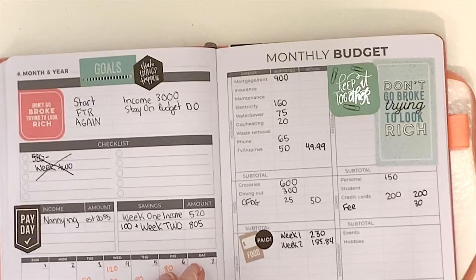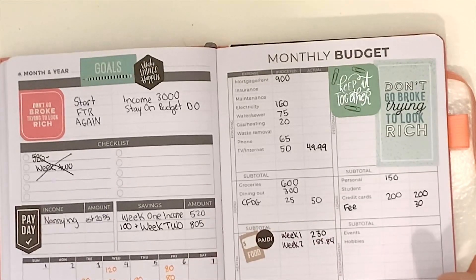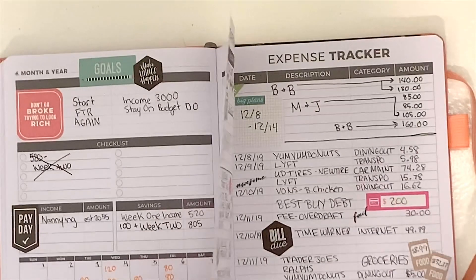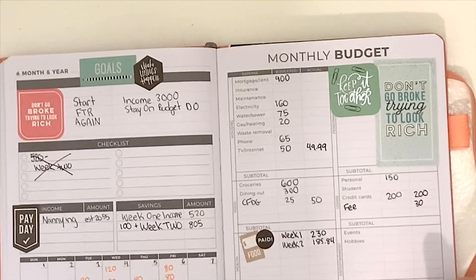And that was pretty much it — a short and sweet week. My win for the week is that I had very minimal dining out. And the loss, the fail, was that I paid from the wrong account and got that fee.